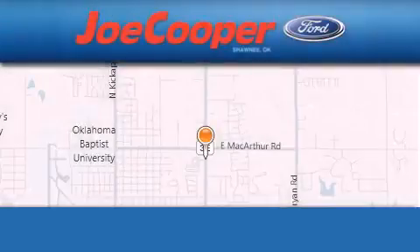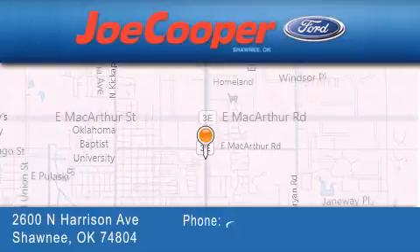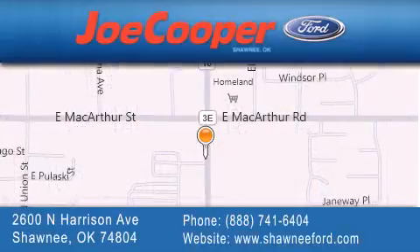Joe Cooper Ford Shawnee is located at 2600 North Harrison Avenue in Shawnee. Our goal is to exceed all of your expectations to ensure that you'll return for future visits.